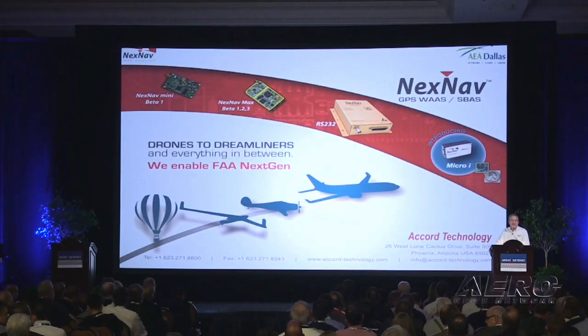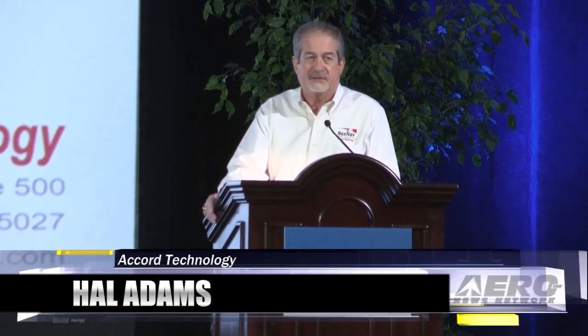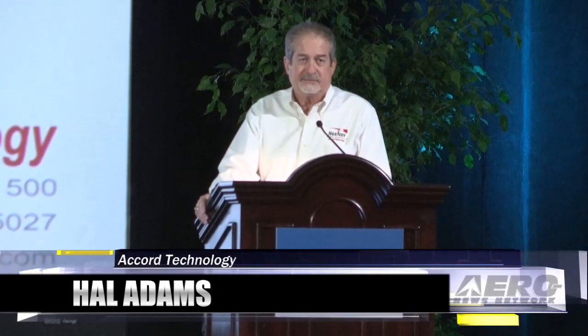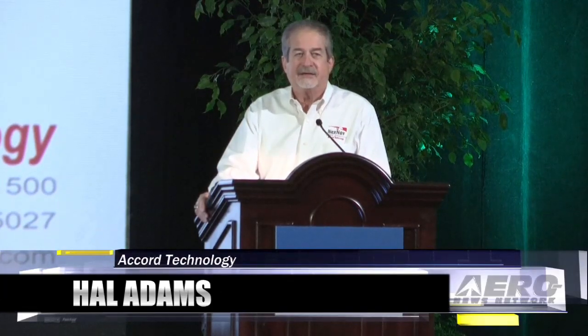Good morning, I'm Hal Adams, NextNav GNSS Solutions by Accord Technology. Welcome you all here. We are basically not doing ADS-B — I'd like to be clear, we enable ADS-B. I sometimes over the last five to ten years wish we did, because we get that awfully big question: when can I get it from you? We enable the people who are actually doing the ADS-B, so I just want to be clear about that.